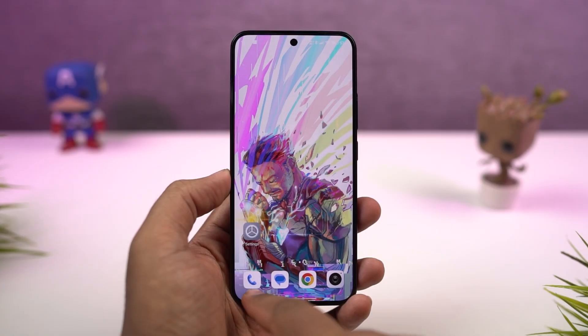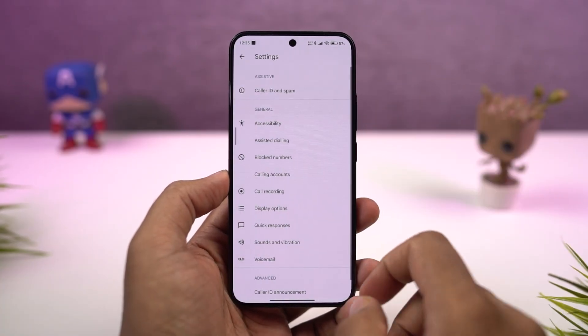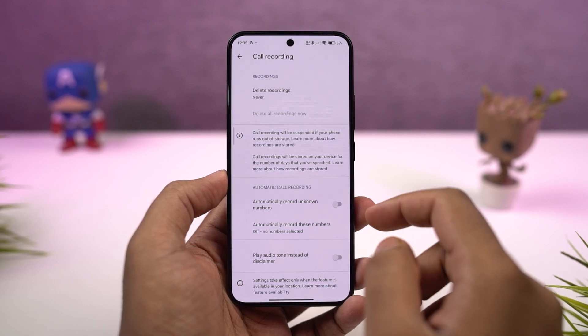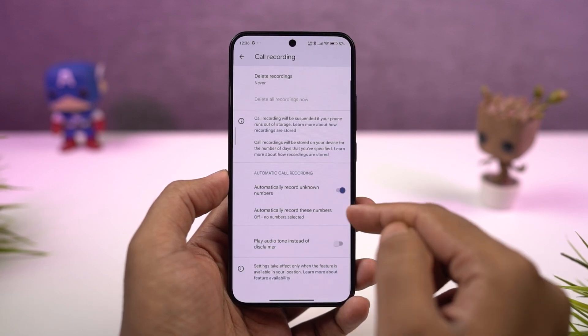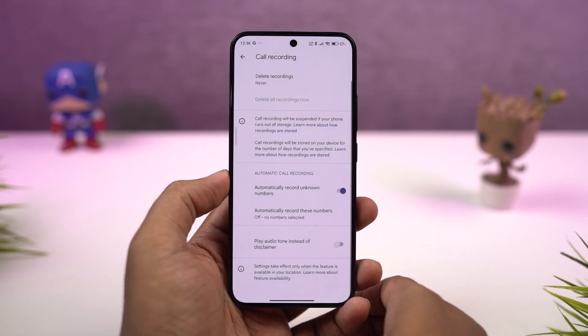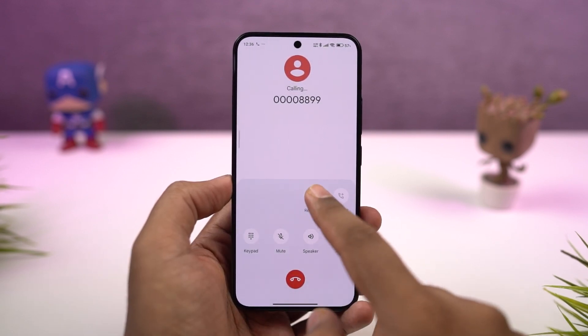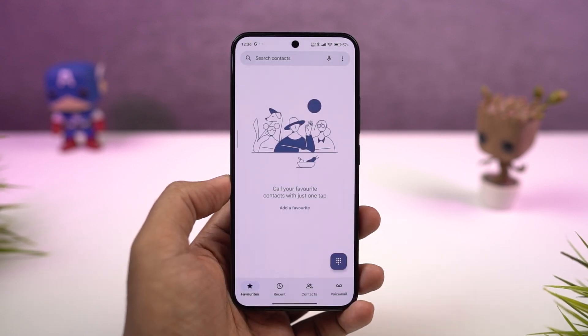Next, we can also record calls automatically on this phone. You can enable this feature from these settings. Once you enable this toggle, you can record all the calls automatically from all unknown numbers. You also have other important settings over here. Whenever you make a call or answer a call, you'll see a record option. If it's not visible, you can go to the more options on the call screen and find it there.